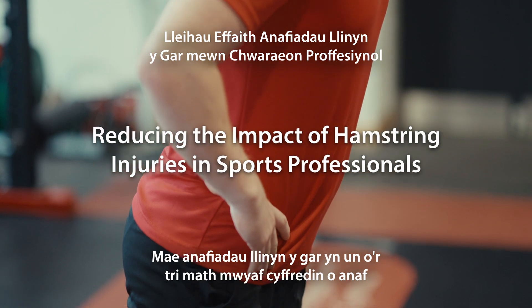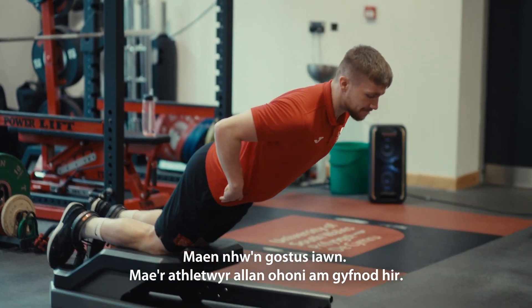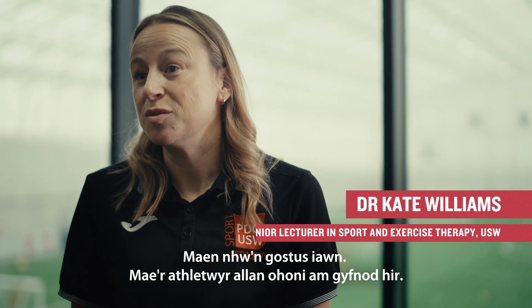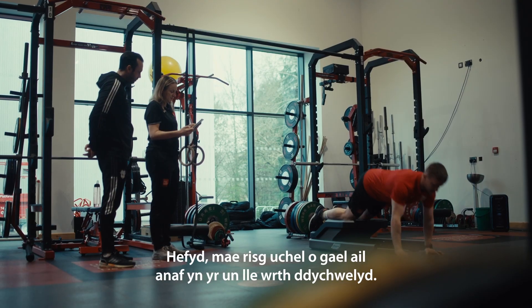Hamstring injuries are consistently in the top three common injuries for most running-based team sports. They're really costly, athletes stay out for a long period of time, and they're also at really high risk of re-injury even when we do return them to play.